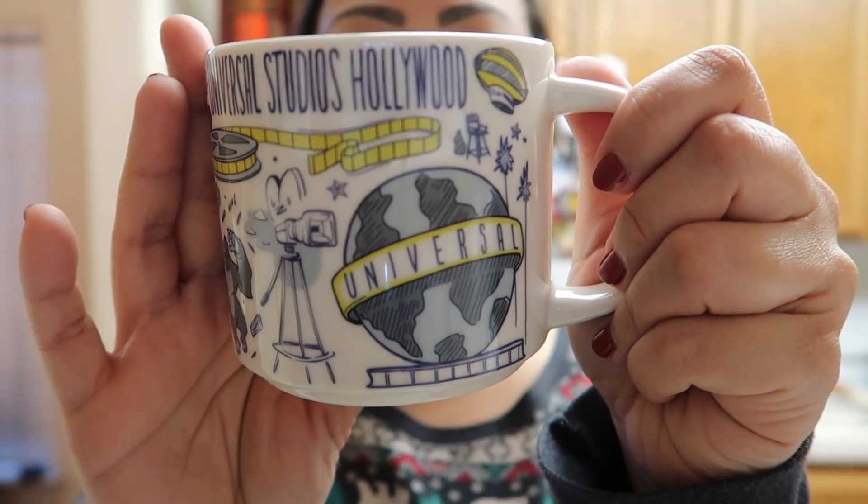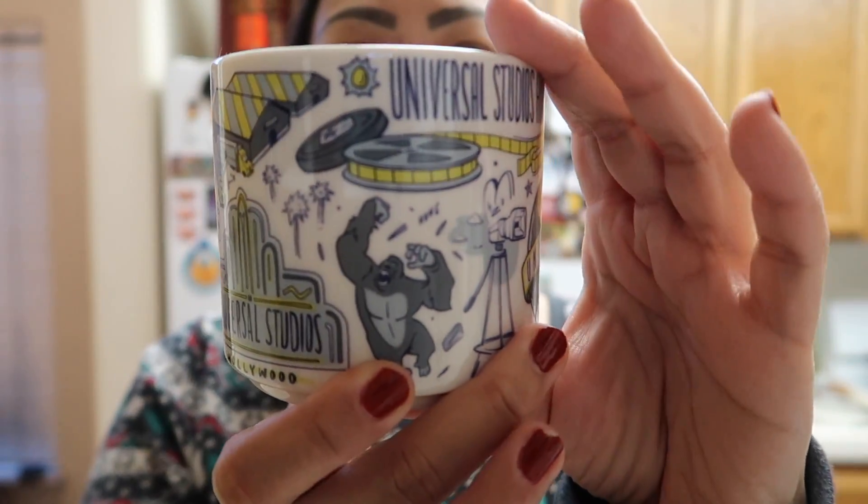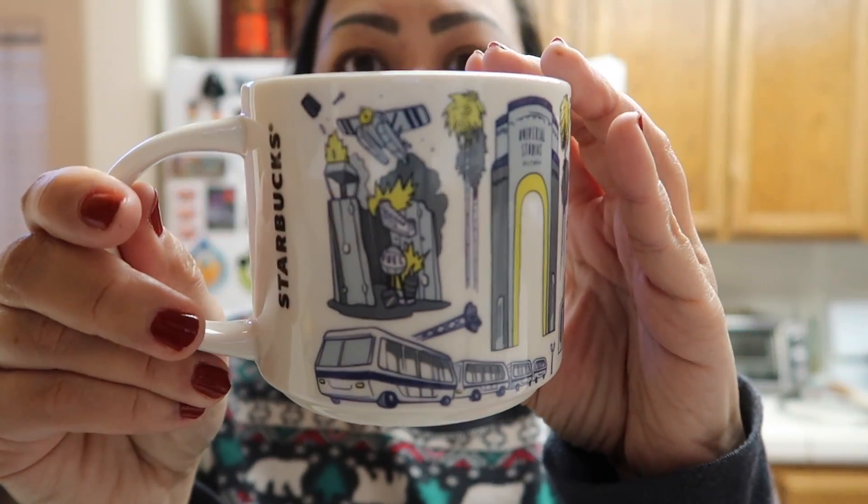I really want to use my Universal Studios mug again. I feel like every time I get a new mug I always just want to use it all the time. Have you guys noticed that? Anyways, I'm going to use my Starbucks Universal Studios mug because I love it so much. I love the pictures and the design on here — so nice.